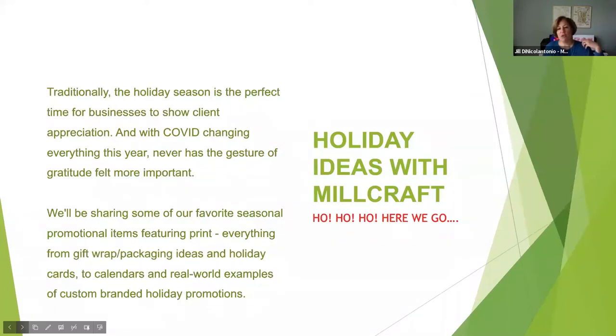We felt it was really important to do this meetup this week because with COVID, everything is changing so much. We miss seeing you all in person. The holidays always are a busy time — they seem to sneak up upon us. And I think with COVID changing everything this year, never has the gesture of gratitude felt more important.